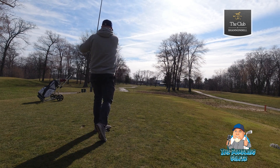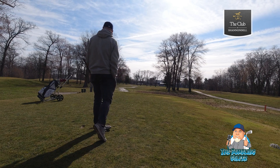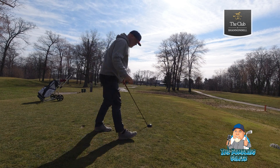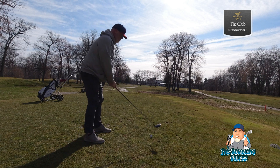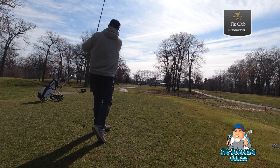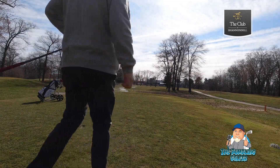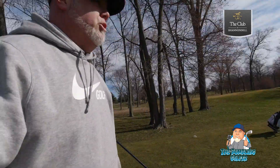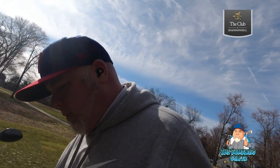I lost that — I have no idea where that went. I'm going to hit a provisional here. It felt good but I couldn't keep my eye on the ball. That second one there was a Titleist Trufeel, the first one was a Noodle. Let me go up there and see where my shots were.